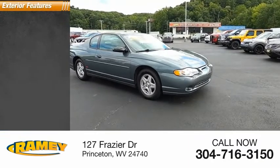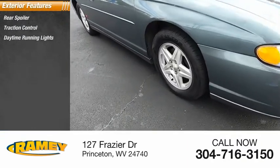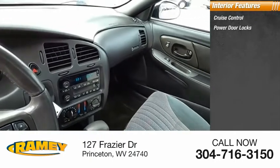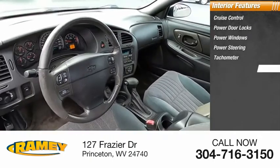Here are some of this vehicle's great options: rear spoiler, traction control, daytime running lights, fog lights, power brakes. Inside you'll find cruise control, power door locks, power windows, power steering, tachometer, and center console.